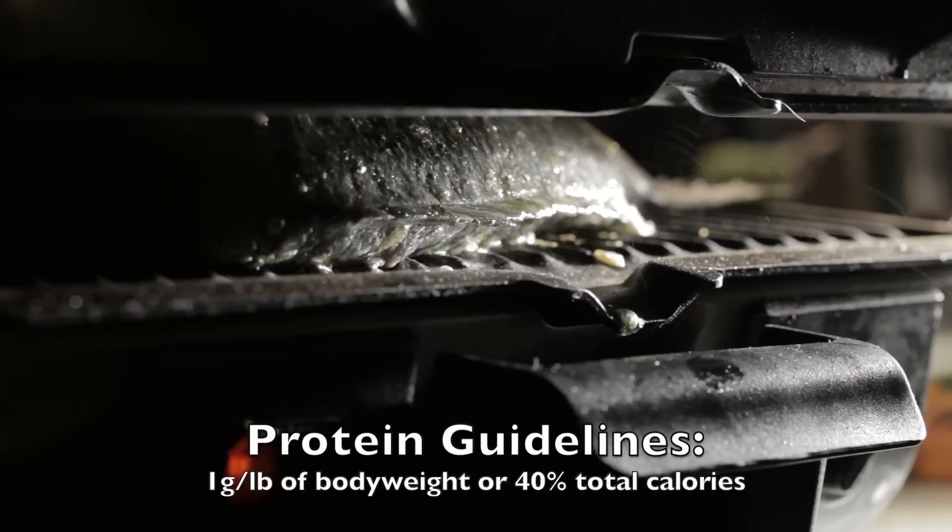Step number three, in order to make sure that steps one and two are yielding the muscle gains or preservation that we want, is to hit your adequate protein levels. The overall recommendation — a safe starting point — is to hit somewhere around one gram of protein per pound of your body weight. So if you weigh 200 pounds and you're starting a cutting phase trying to lose fat, not just weight, you want your protein somewhere around 200 grams. For some people, particularly females whose calorie targets are much lower, you should be having roughly 40% of your calories allocated towards protein. Protein is essential to preserve or build muscle when you're in a deficit.